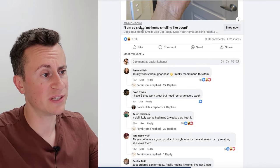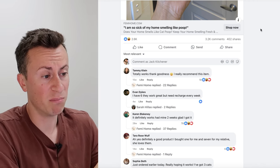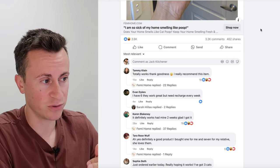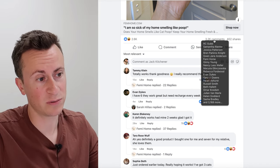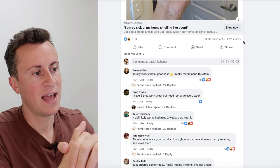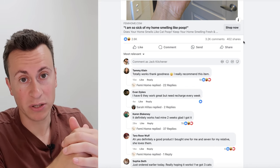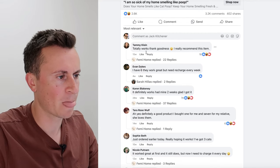In the headline, in quotations: 'I'm so sick of my home smelling like poop' — a thought most cat owners have had, especially during summer. The post has 2,600 reactions, 3,000 comments, and 400 shares. There are more comments than reactions and shares combined, which means people are obviously quite passionate about this topic.